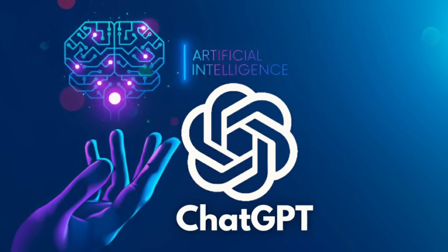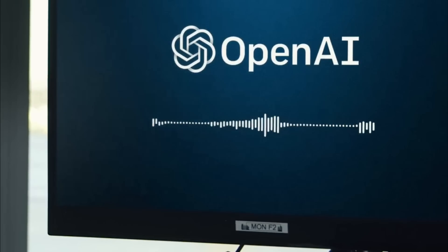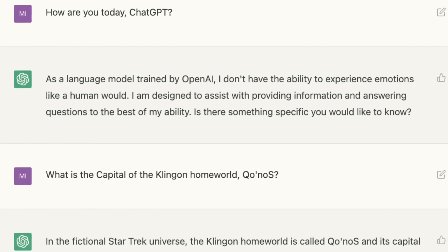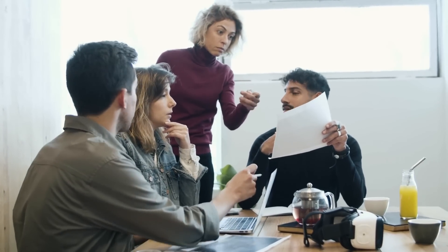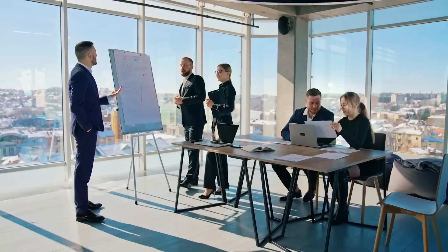Despite its advanced capabilities, ChatGPT is also highly user-friendly and accessible. With a simple API, it can be integrated into a wide range of applications, from chatbots and content creation tools to more complex systems like customer relationship management software. This makes it an ideal choice for businesses of all sizes and industries, from small startups to large multinational corporations.